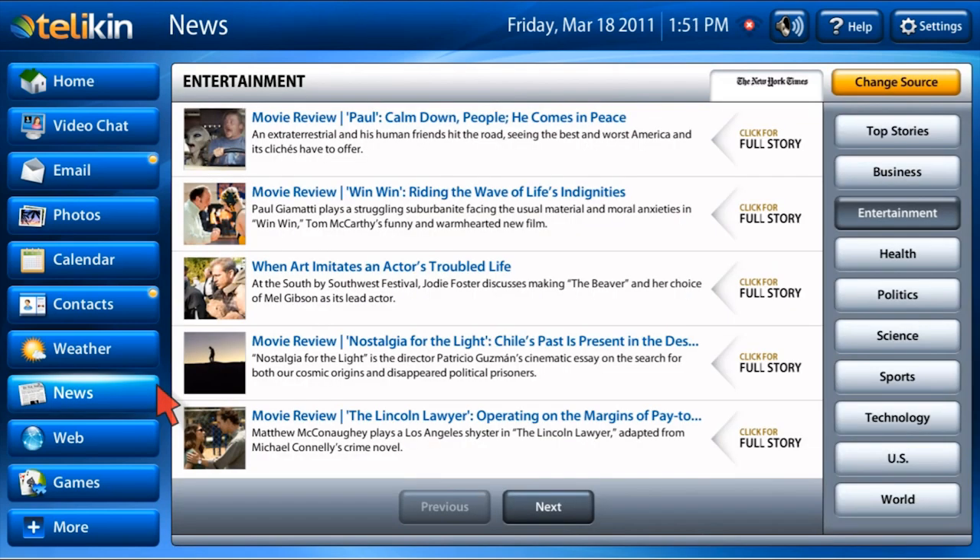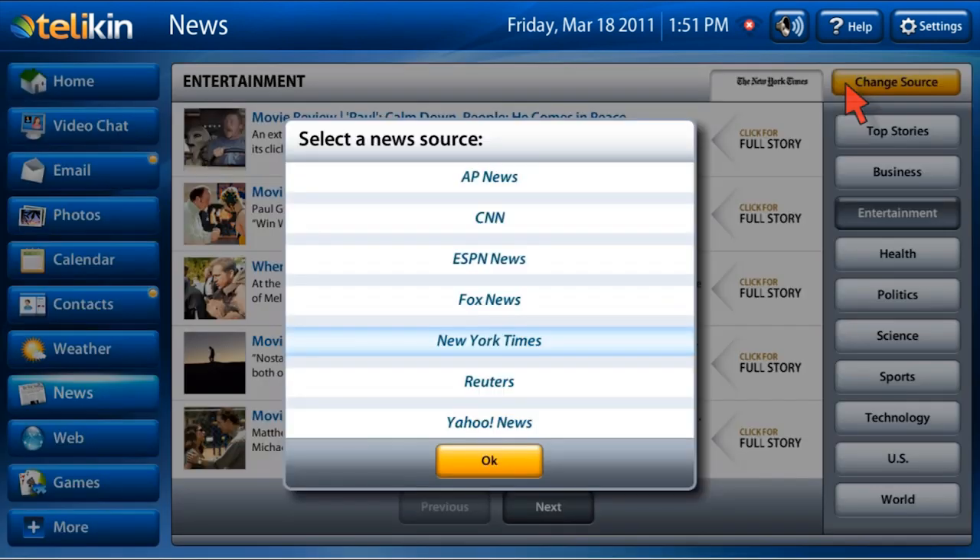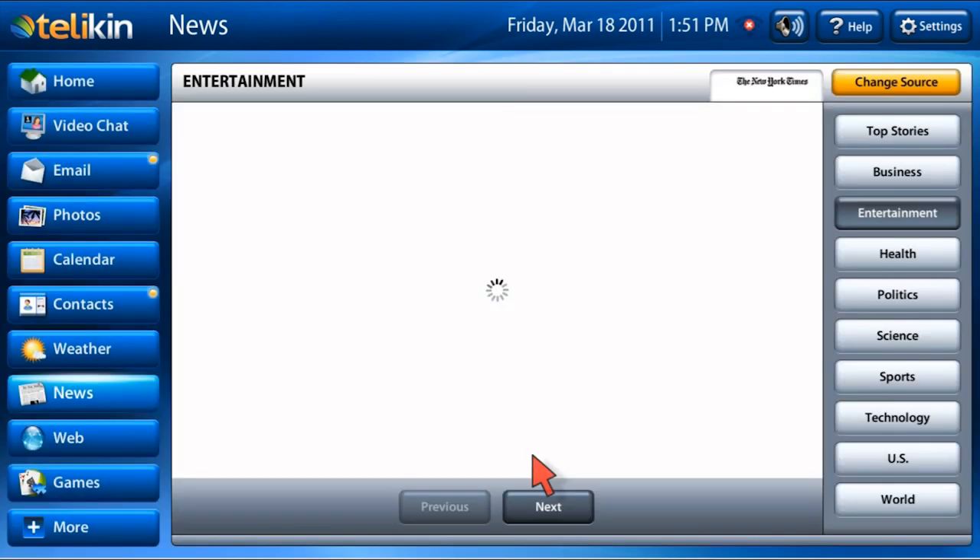Click on the news function to access news headlines from several different news sources. CNN, Fox News, and Yahoo are just a few of the sources. You can scroll through different topics of headlines based on your preference.